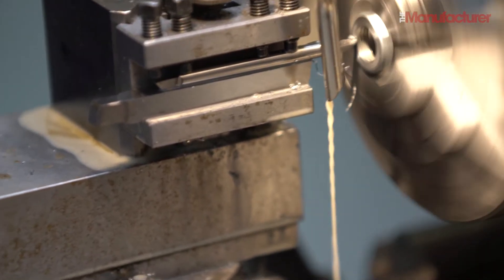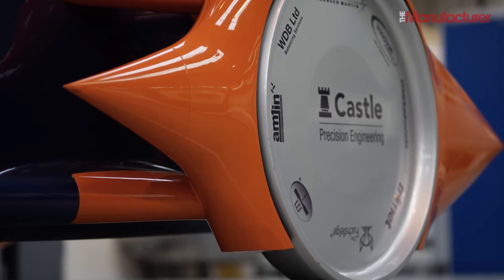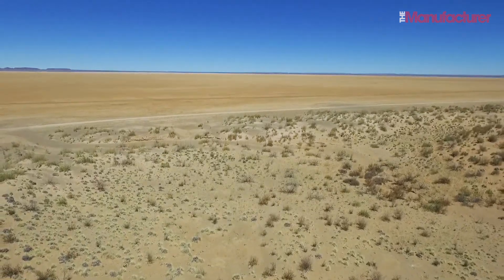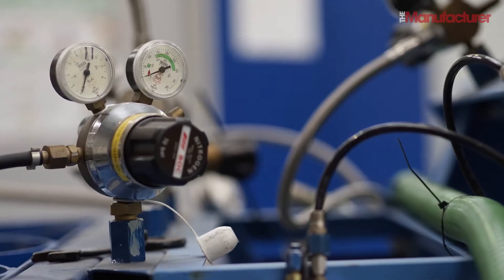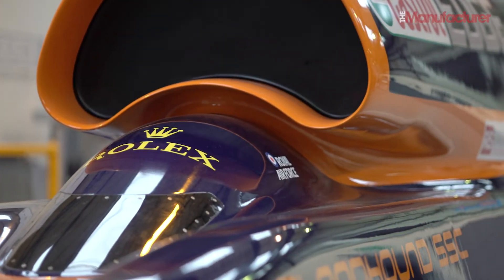Bloodhound will run this summer at Newquay Airport on rubber tires at just 200 miles per hour. The acid test will be on aluminium wheels next year on the Hackskeen Pan desert in South Africa, where the target is 800 miles per hour — smashing the existing record held by Richard Noble's Thrust SSC, and once again breaking the sound barrier.